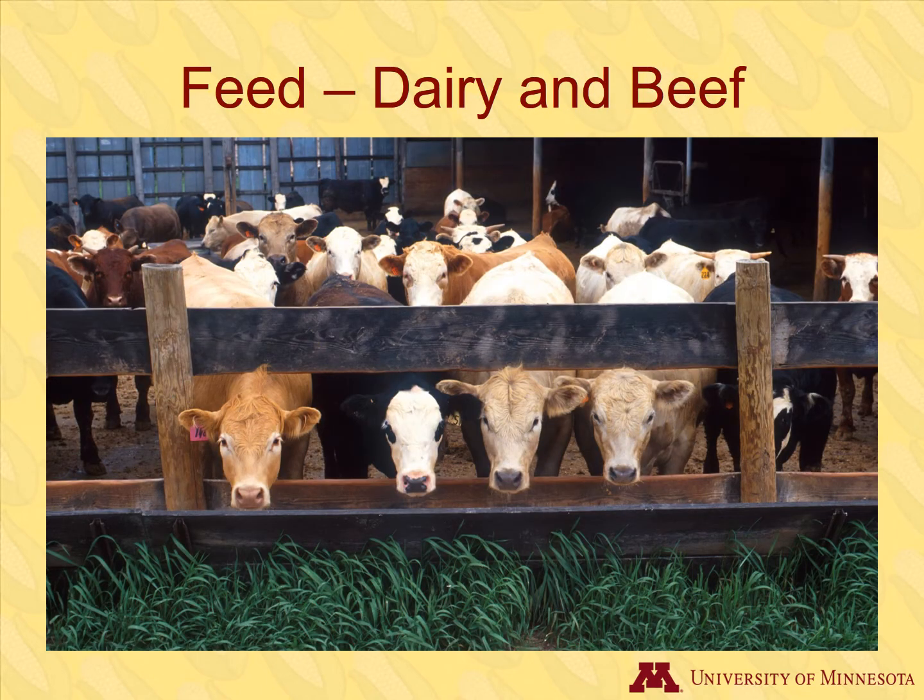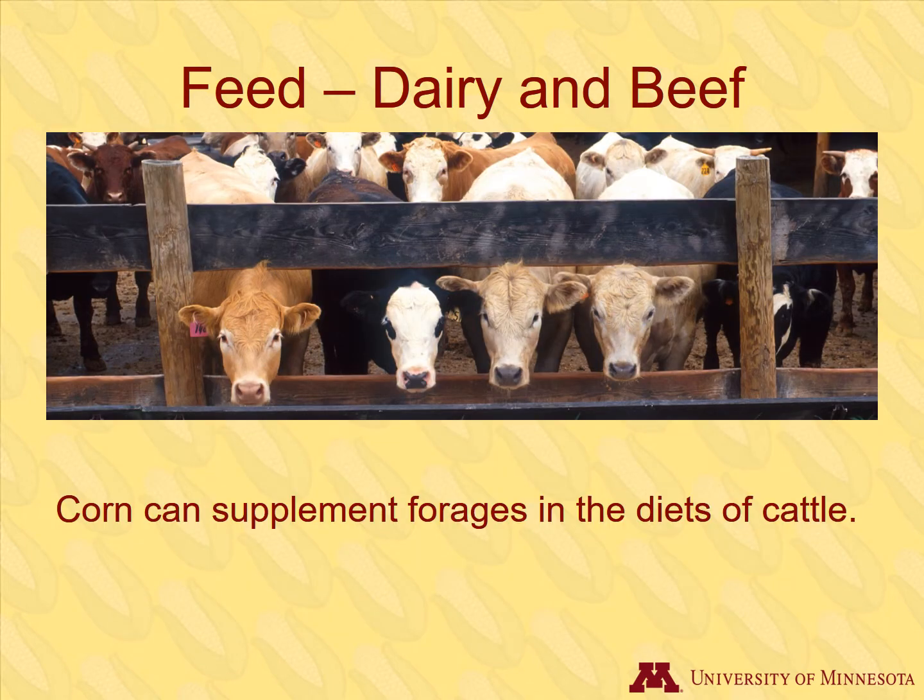Together, dairy and beef cattle consume 44% of the corn used for livestock feed. Many cattle eat forages, which are the herbage of plants such as grasses and alfalfa, as the main part of their diet. Corn and its byproducts can be used in addition to forages to feed cattle and can be used to fatten beef cattle before slaughter.